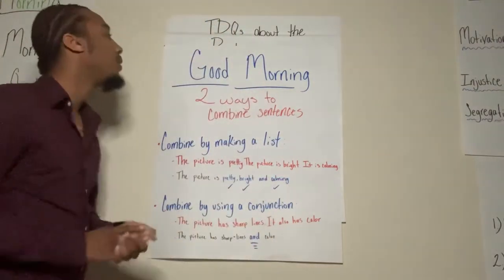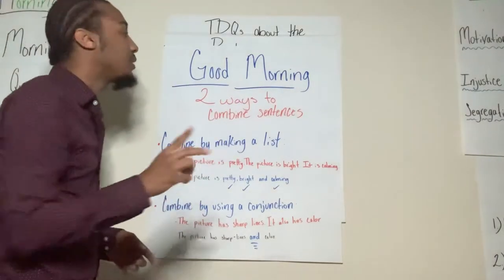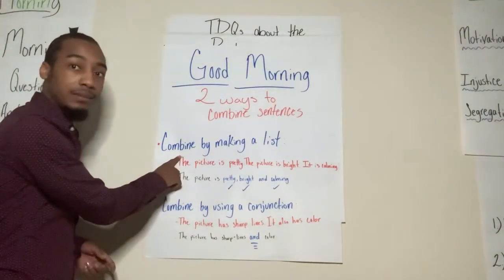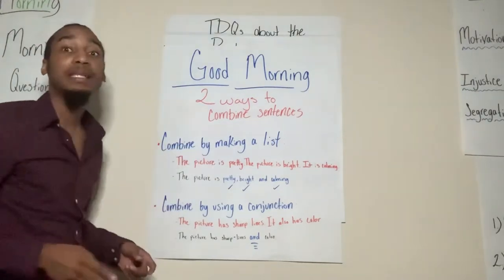So we're going to focus on two ways to combine sentences. The first one is: combine by making a list.